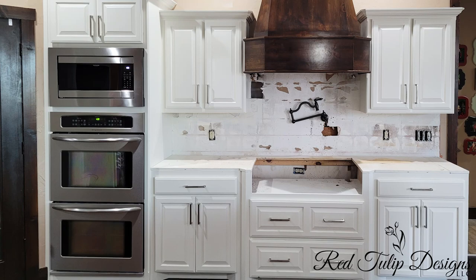Well, how do they look now? Oh, it's opened it up so much. The white just makes it look like a whole different room.